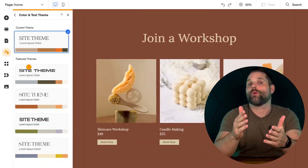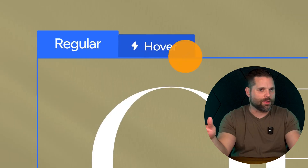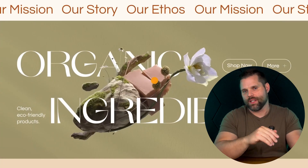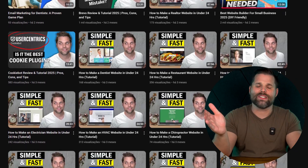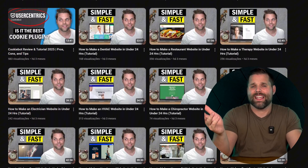Wix makes building a website feel almost as easy as putting together a slideshow. You just drag and drop whatever you want, wherever you want — no coding, no complicated steps, just instant results. I've personally created hundreds of websites using Wix, and I personally like it a lot because it's very easy to use.